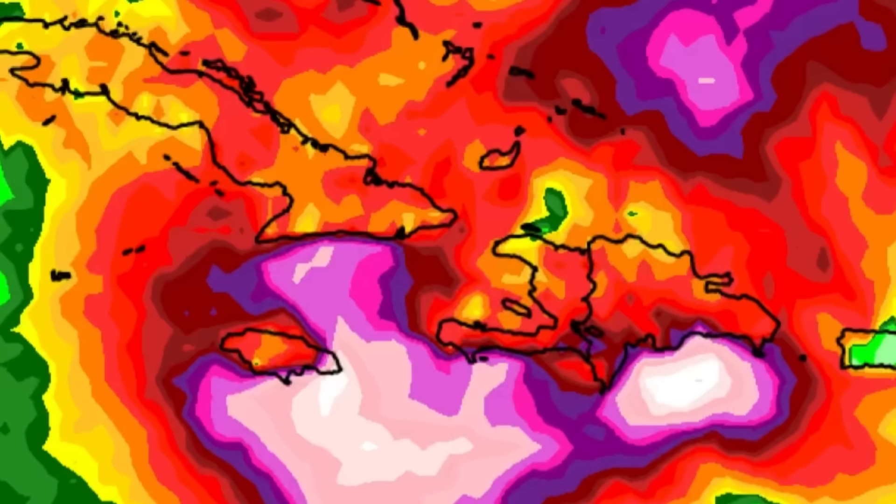The ICON model is showing that there's definitely going to be a lot of rain in parts of Jamaica — probably amounts up to four or even five inches in some of the eastern parishes — and then it also shows high rainfall totals for parts of southern Hispaniola. So there is a bit of variation among the models, but generally they are all expecting a lot of rain in the region over the next couple of days.